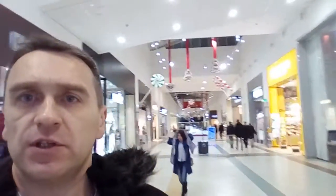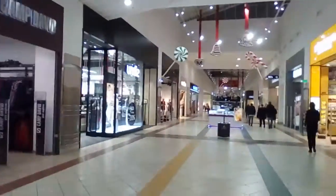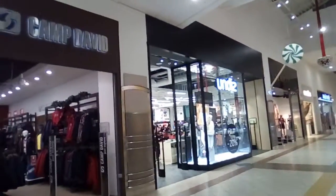Around the food court, which is located in the center of this shopping mall, there are some shopping galleries. One of them you can see right behind my back — these are galleries with multiple shops and different small boutiques.